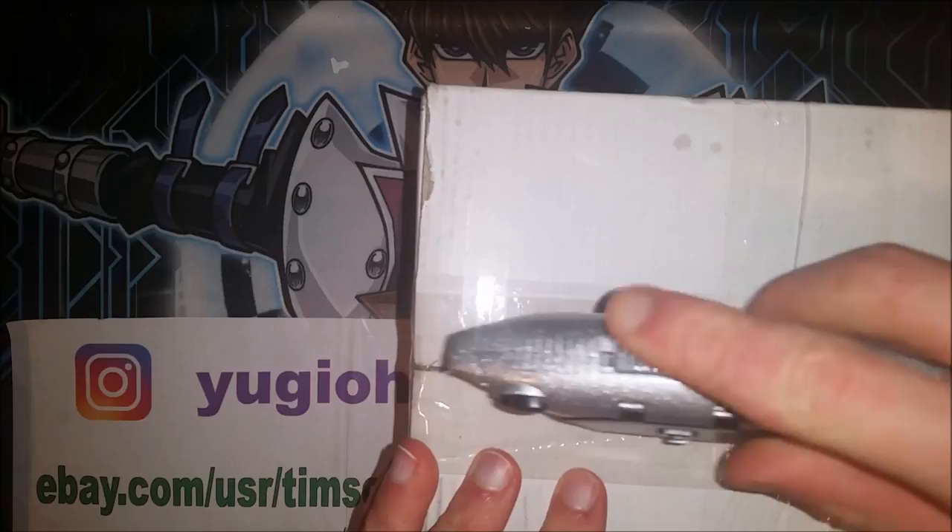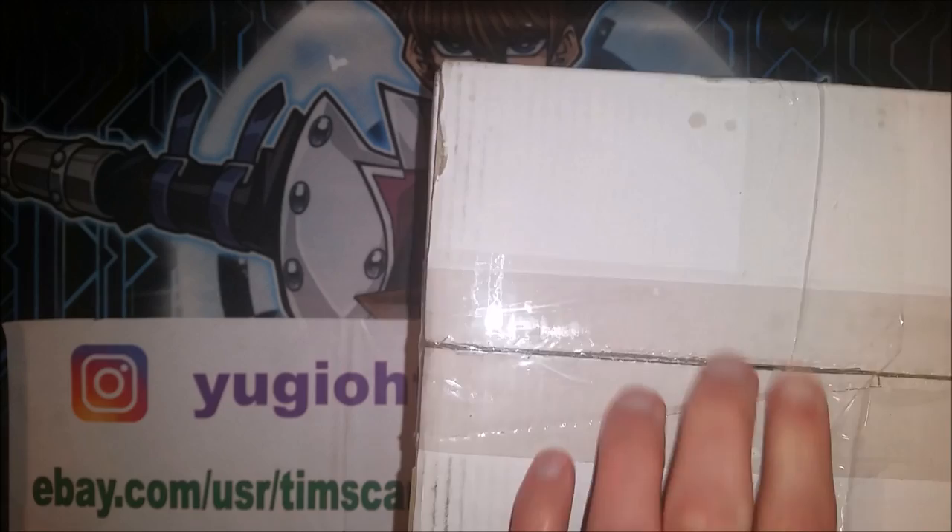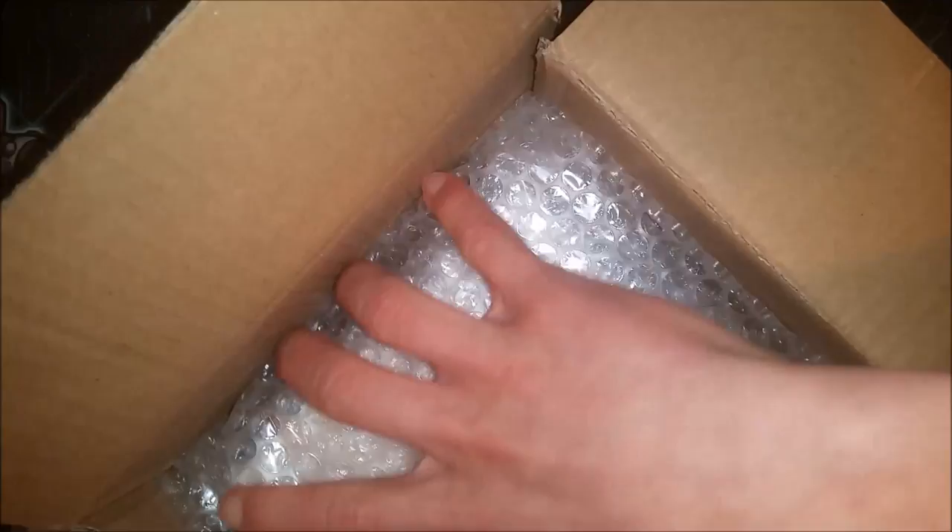I figured for this price, this might be the last time I'll be able to pick one up, so I absolutely could not resist.